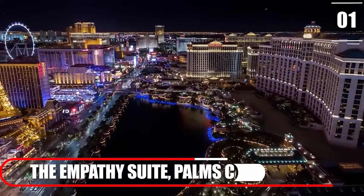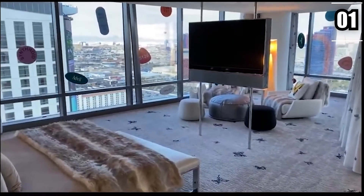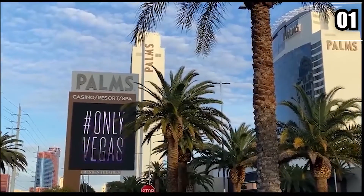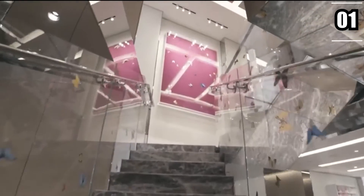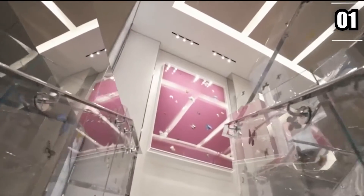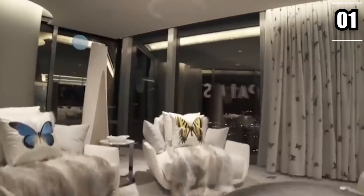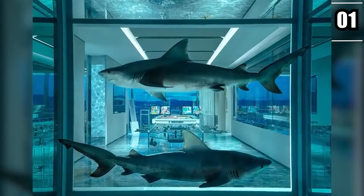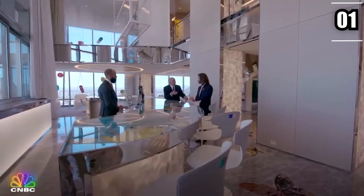Number 1: The Empathy Suite at Palms Casino Resort. The most expensive and exclusive hotel room in Las Vegas is the Palms Casino Resort's Empathy Suite. Perched 34 floors above the Vegas Strip and extending 9,000 square feet, it is designed by world-renowned British contemporary artist Damien Hirst, which explains why the hotel room is home to six of his signature artworks — including a white tank with two bull sharks suspended in formaldehyde, and a unique marble floor containing over 100 stone butterflies.